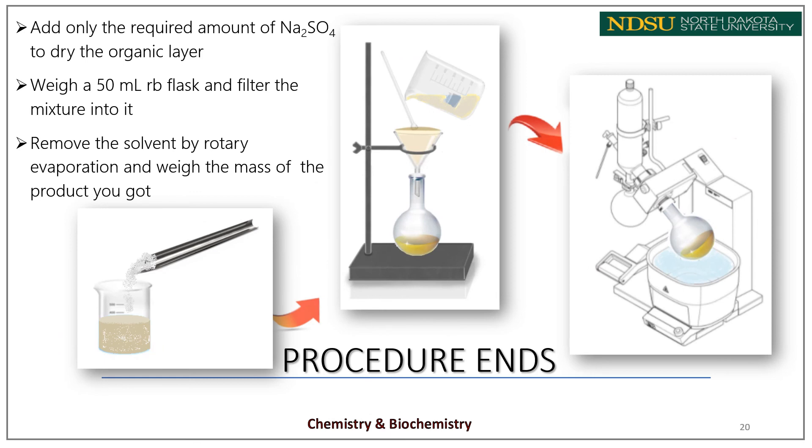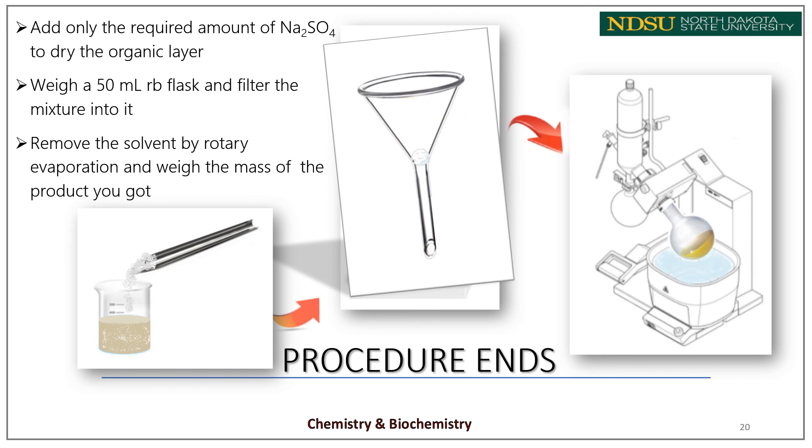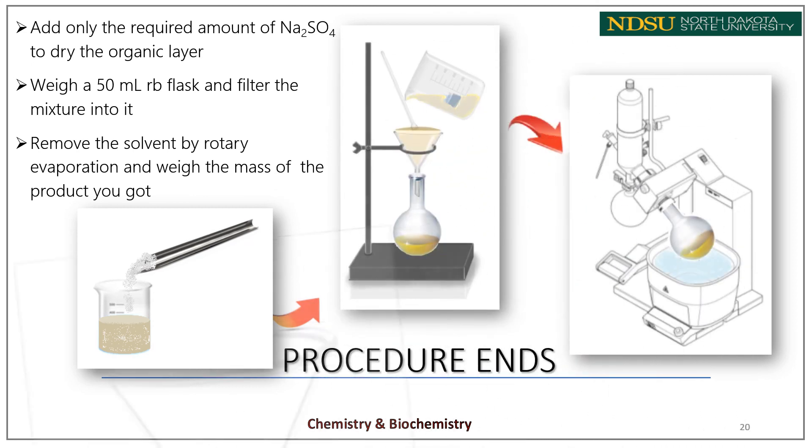Separate the organic layer from the aqueous layer into a beaker and dry it with sodium sulfate. Add only the required amount of sodium sulfate to dry the organic layer. Weigh a 50 mL round-bottom flask and filter the mixture into it by gravity filtration, using either a cone-folded filter paper in a glass funnel or a wad of cotton loosely placed into the neck of the funnel. In the last step, remove the excess solvent by rotary evaporation and weigh the mass of the product obtained.